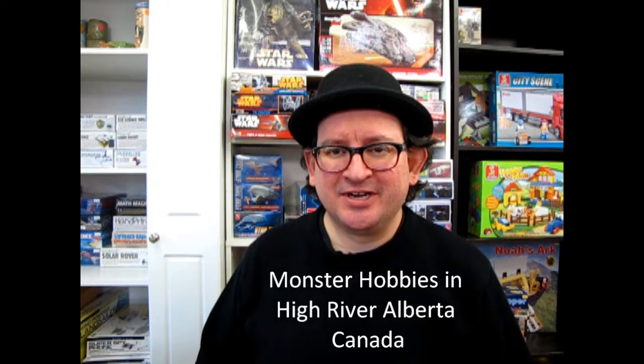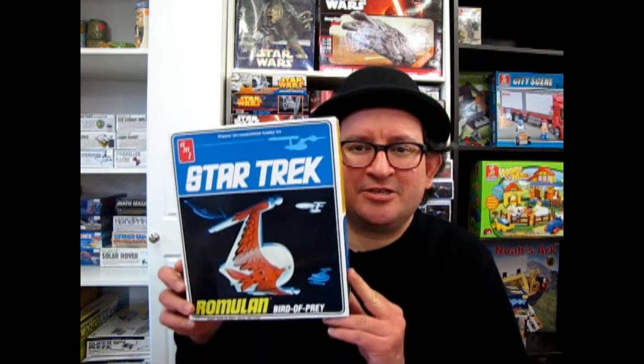Thank you very much for joining us on another edition of What's in the Box, where we are looking at the classic ships of Star Trek, the original series. This is the Romulan Bird of Prey as seen in Balance of Terror. What's interesting about this kit is this is the second time it's been released. This one is under the Round 2 label, but the original AMT kit was released in 1975, and the second release was brought out by Round 2 in 2010. So now let's go down to our table and take the top off this and see what's in the box!